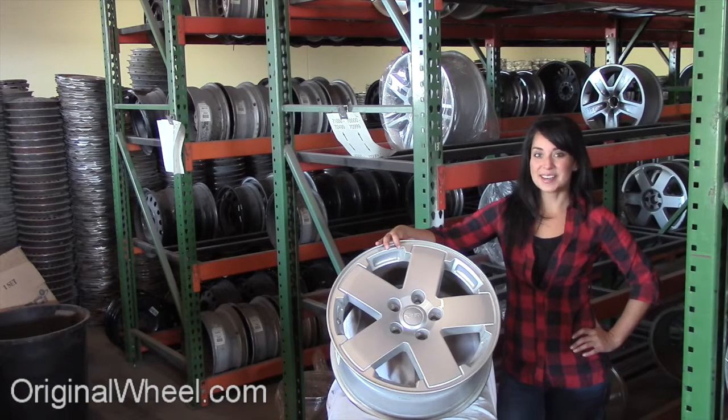Welcome to OriginalWheel.com. Are you in search of factory original Jeep truck wheels? OriginalWheel.com has used Jeep truck wheels. Just click on the link at the bottom of the page — it'll take you directly to the OriginalWheel.com website.